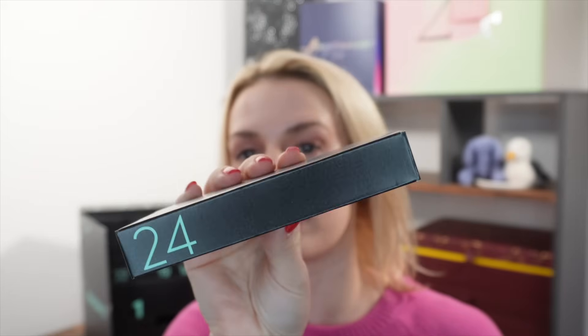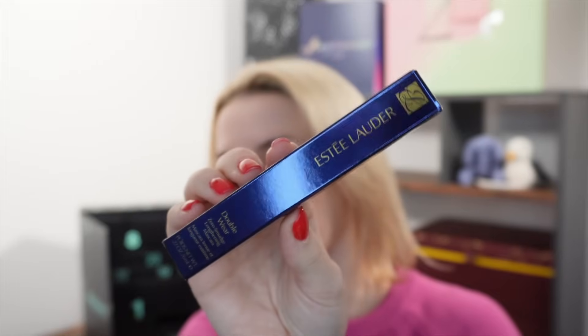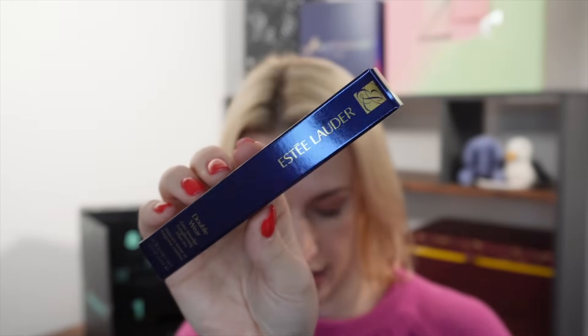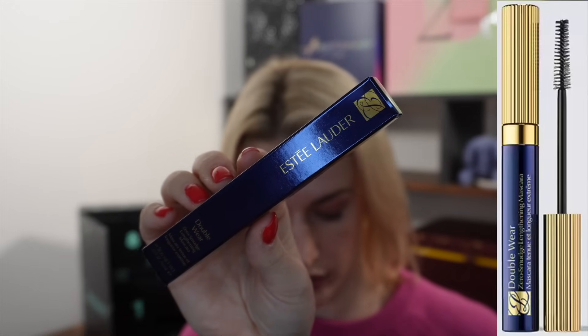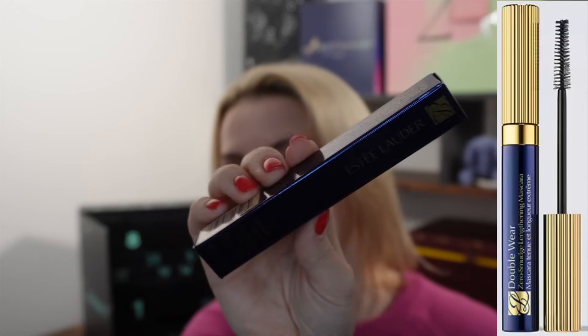Day number twenty-four — a very well-known and very good high-end mascara from Estée Lauder. This is the Double Wear Zero Smudge Lengthening Mascara, worth £29.50, and it's a full size at 6ml. This is a very well-known mascara that wins awards and has been regarded as one of the best mascaras for quite a number of years. A pretty good one to end on on Christmas Eve.